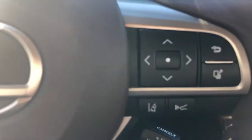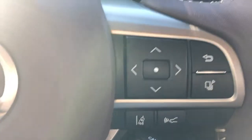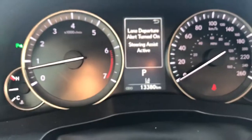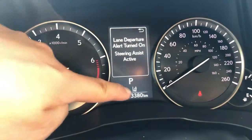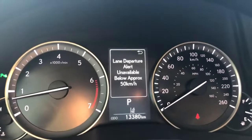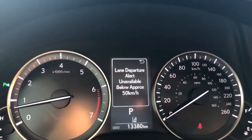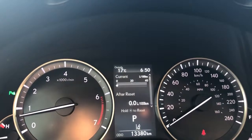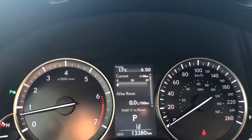This is your lane departure alert — what I was talking about with the front windshield. You just push that button. Below the P sign indicates the lane departure is functional. So when you're going over 50 kilometers, the vehicle will auto-steer for you if you doze off. That's a great safety feature.